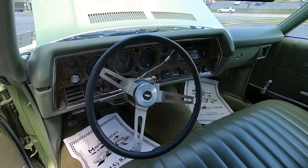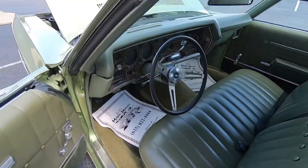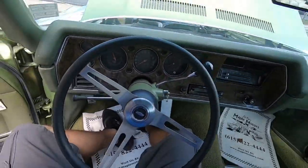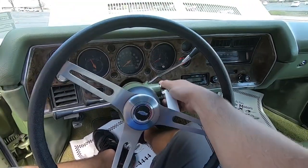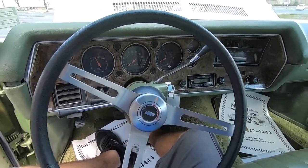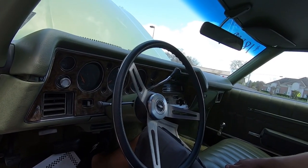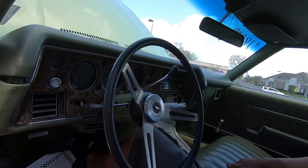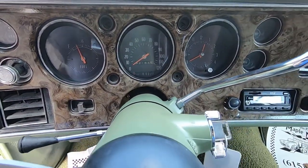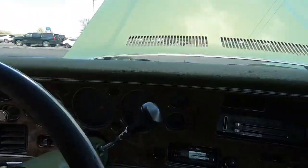Here we are — what do you think, think that horn works? I need a horn to work, it's been like three cars in a row. Maybe this will be the streak breaker. Car sounds great.